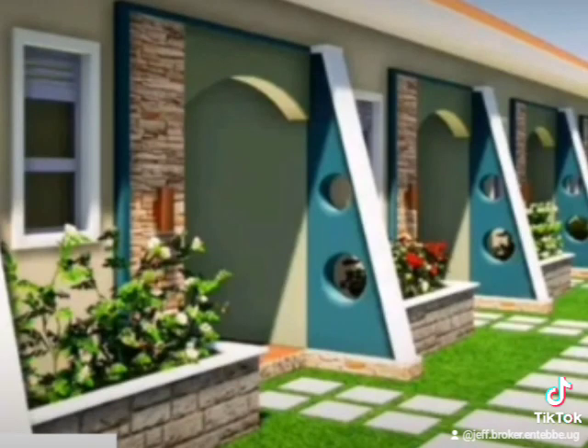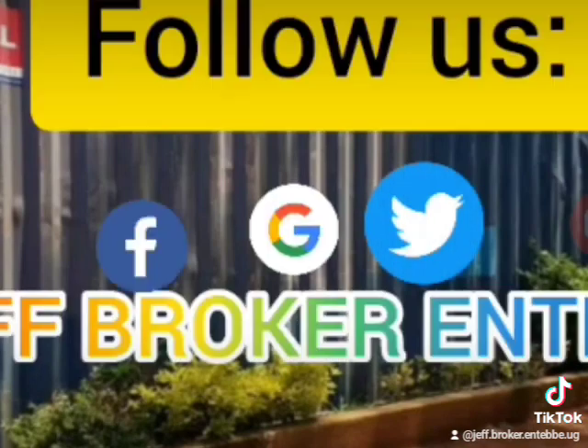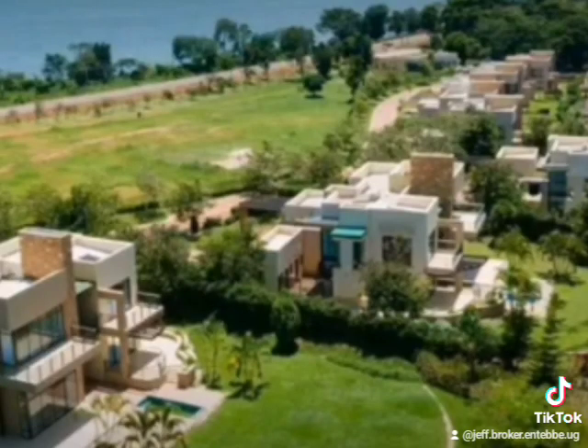I will show you more — follow my page, GF Broker Zentebe. Thank you, my friends.